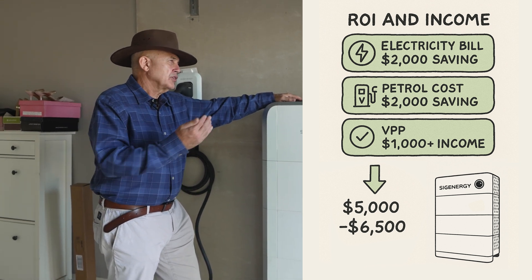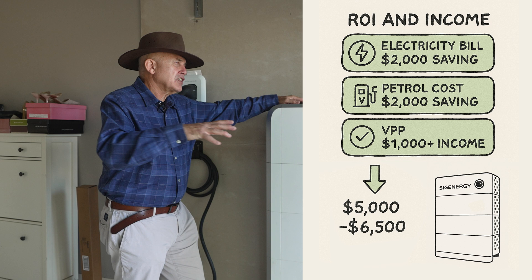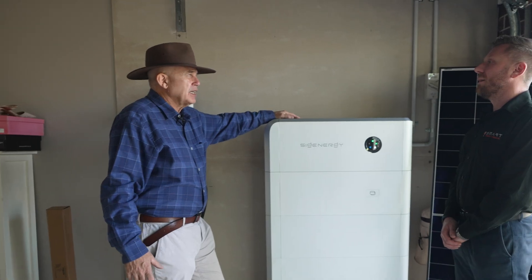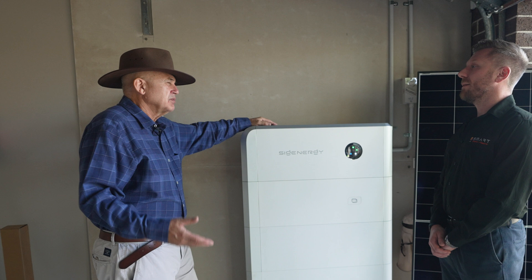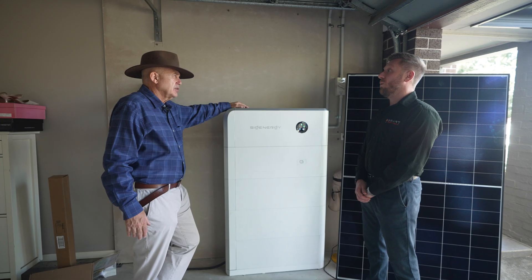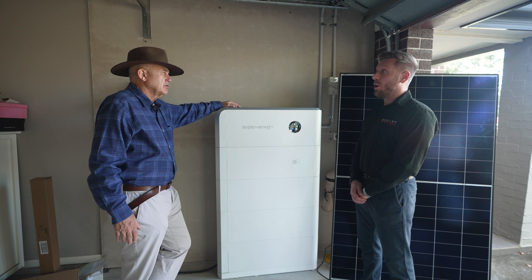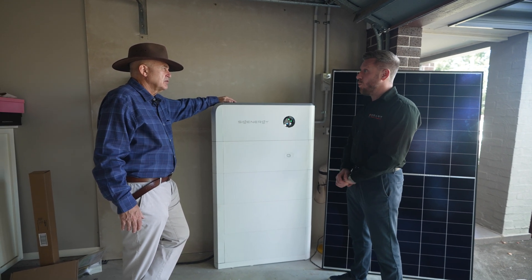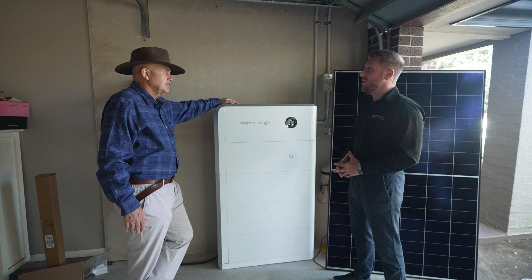So your return on this investment is five, six, six and a half thousand — depending really on how your VPP is flowing. That really makes batteries something that more and more people go for. How many batteries out of 10 installs do you do? Well, at the moment the rate in New South Wales is 90% — so nine out of ten systems we provide to our customers are with batteries.